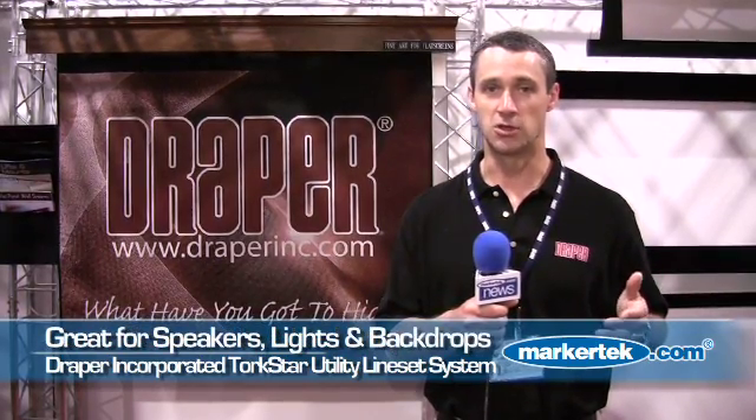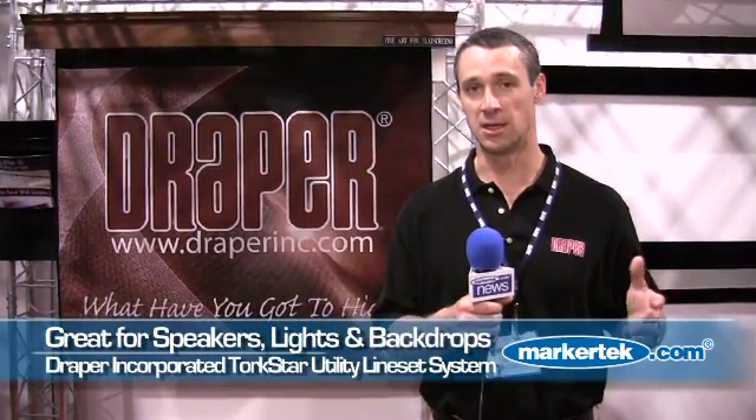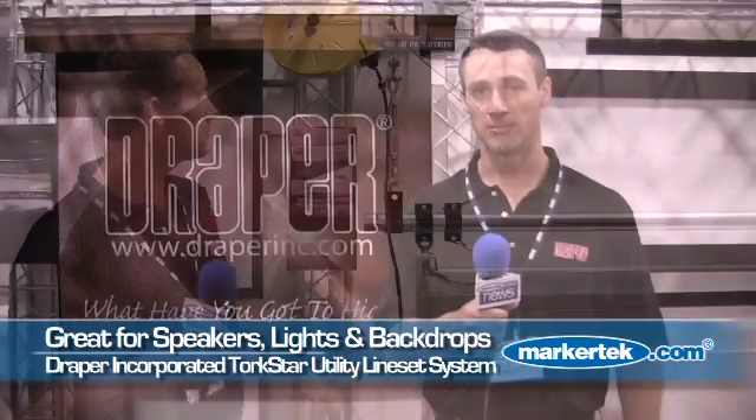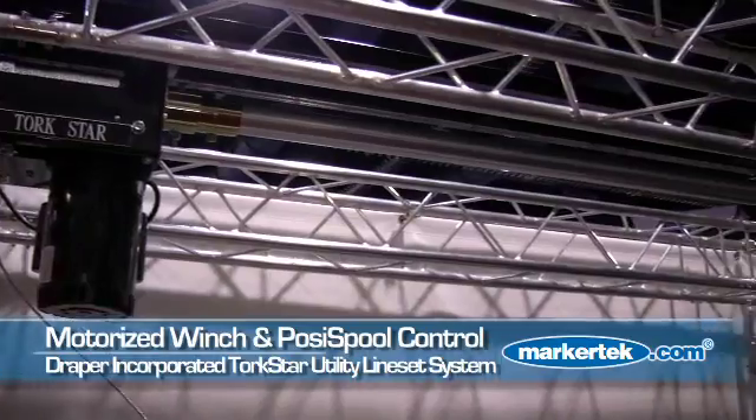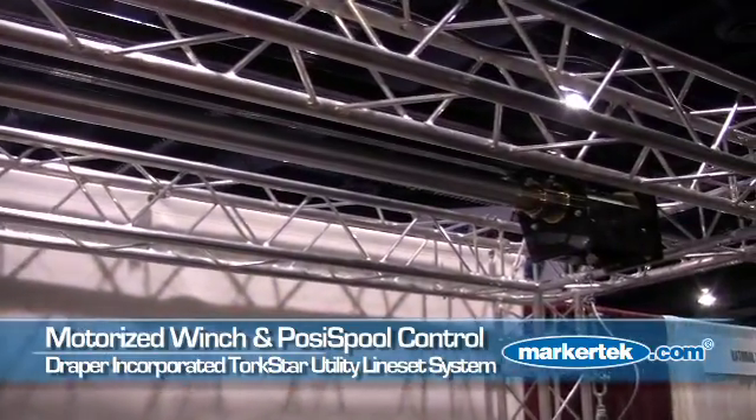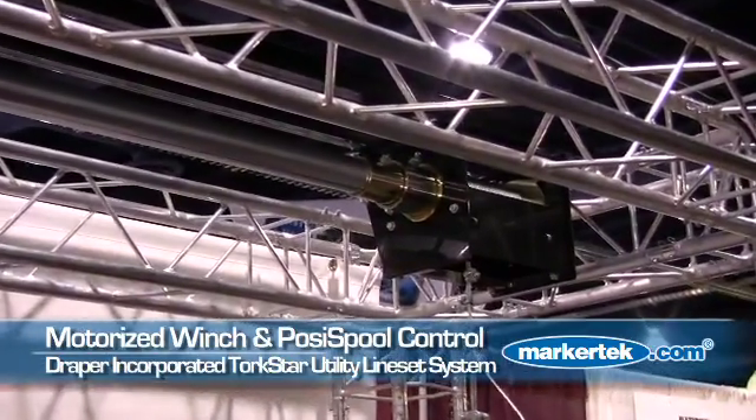It can also be used for lighting truss, speaker clusters, anything else in a high ceiling environment. As you can see here, this is the motorized winch and what we call the posi spool that drives the product.